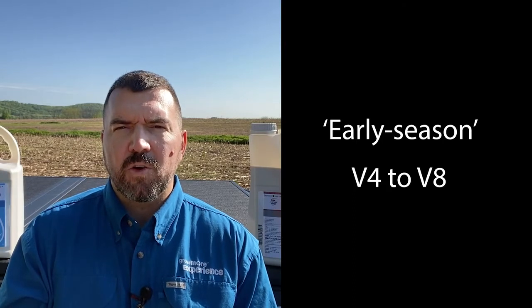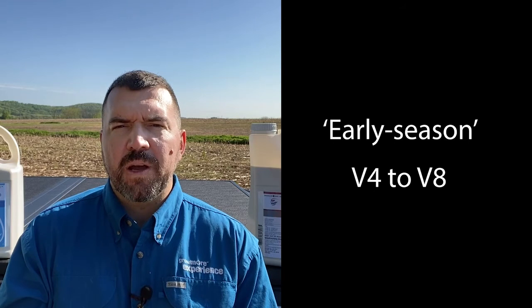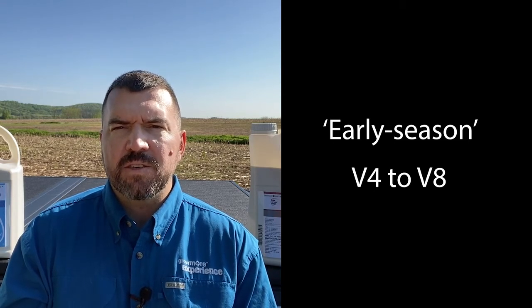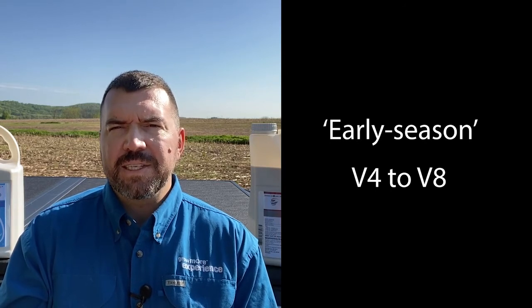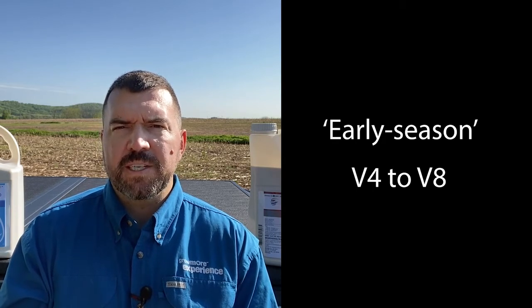The last thing I'd like to talk about is application timing. These products have great application flexibility and can be used season-long up until 30 days before harvest. Breaking it into three buckets: V4 through V8, which we'll call the early season application. This is attractive for folks who want to put it out with their post-emergent herbicide, and is a great time for early season disease control and stress reduction. It seems every year we have that dry spell mid-season, and this can help when a fungicide is put on early season.